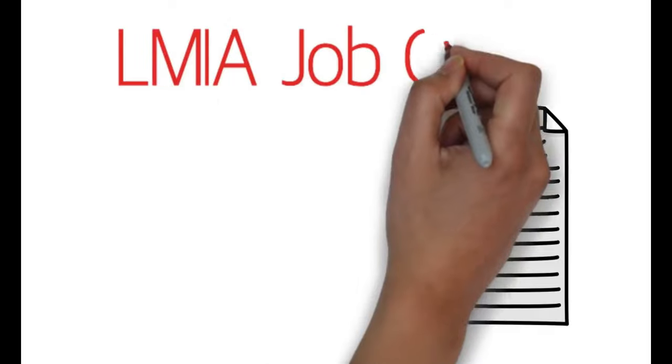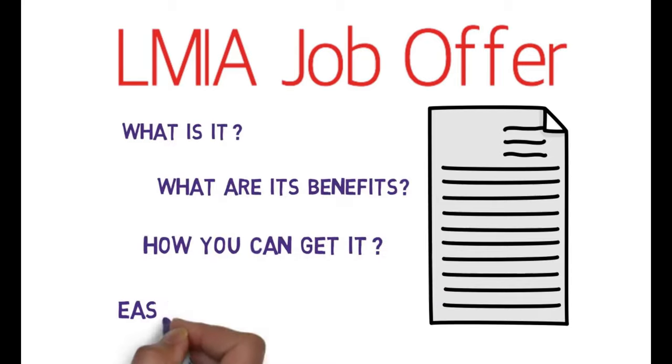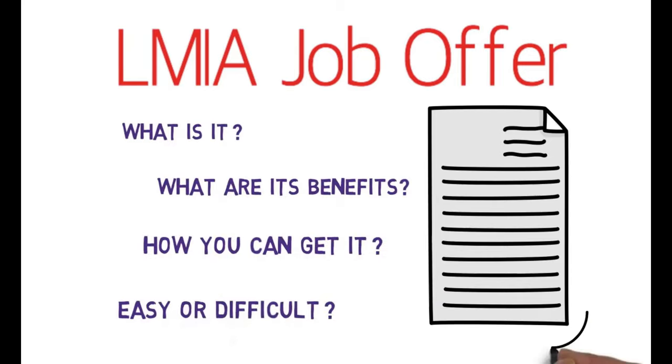Hello guys, how you doing? Do you want to know about LMIA job offers — what is it, what are its benefits, how you can get it, is it easy or difficult to get? I'll answer all of these questions in this video.